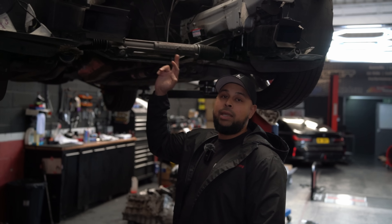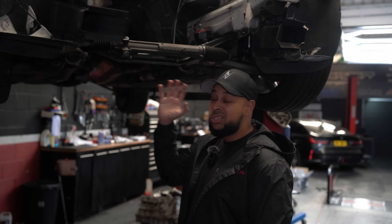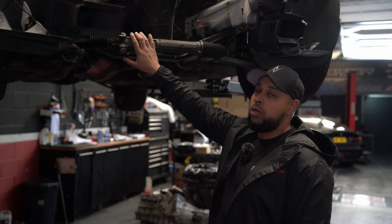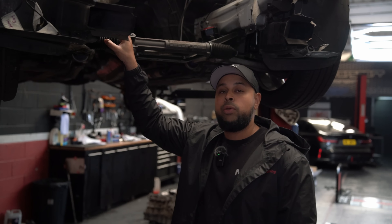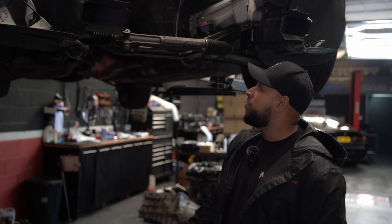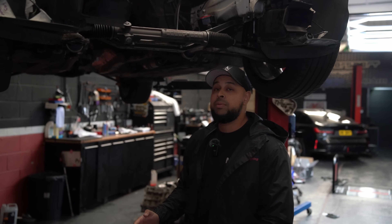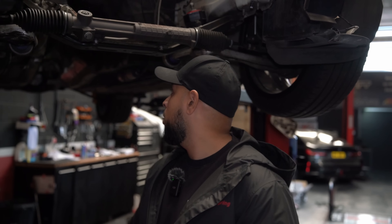Another challenge: the B58's power steering is an electronic rack from the M140 and it simply doesn't fit within the E46's front clip. So we've done a power steering delete for now and need to figure out how to add some steering assistance later. The engine bay has been cleaned up as best we can, and we need to assess where to make clearance changes. With that sorted, we're ready to mate the engine and gearbox and get it in.